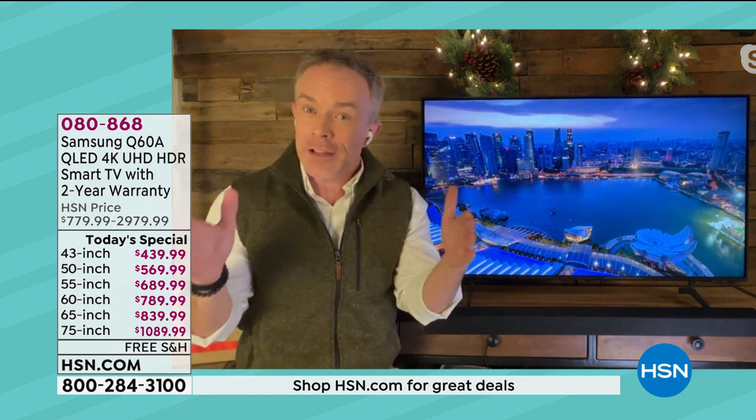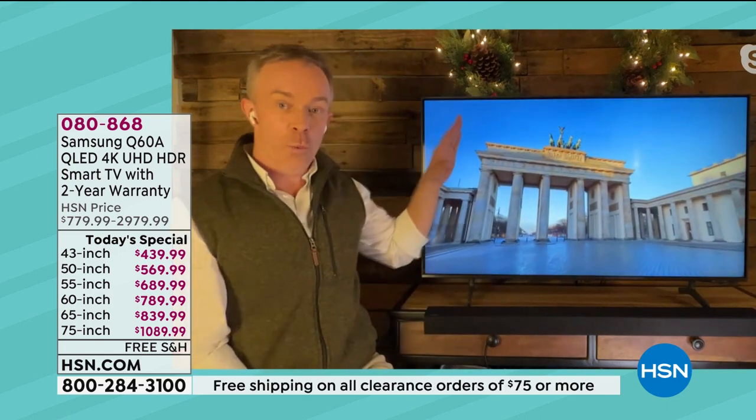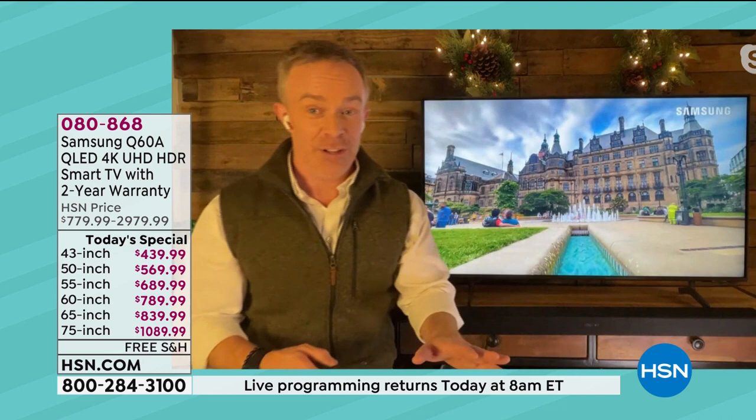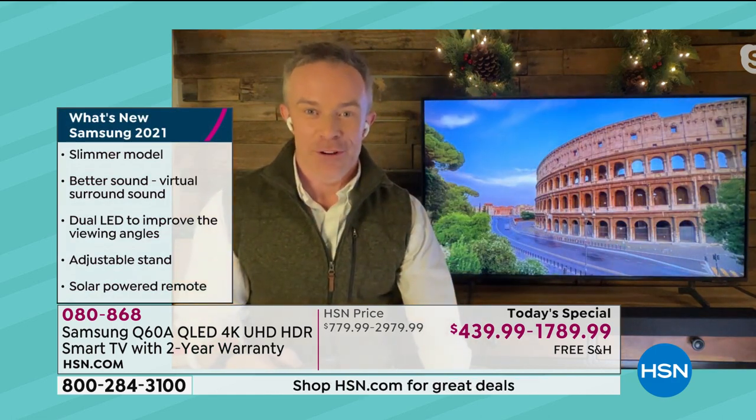I do have the sound bar out here. Let me play a little bit of audio because it is fun — you might not be able to hear the difference, but I'm feeling that. And that's what I want. When it's movie night, my toes are tingling because the subwoofer is right below me. That's what we want when it's movie night.